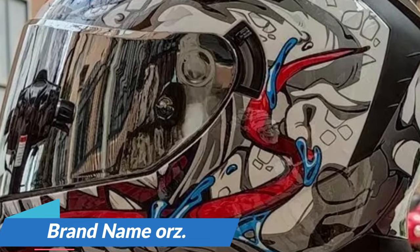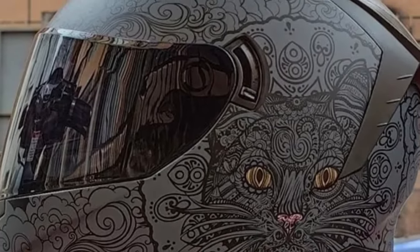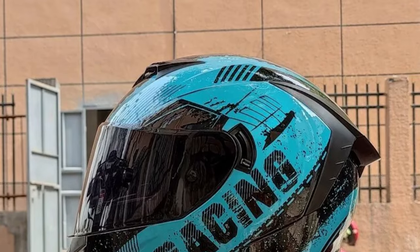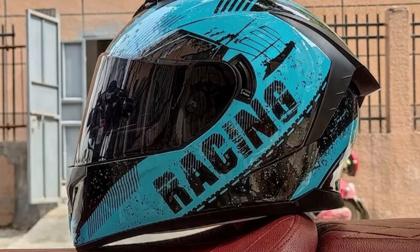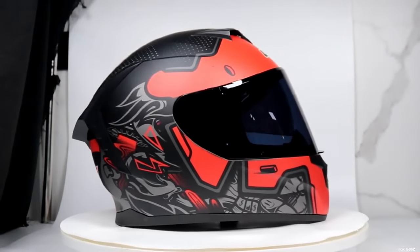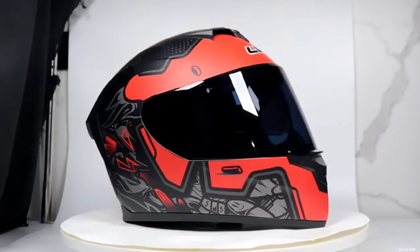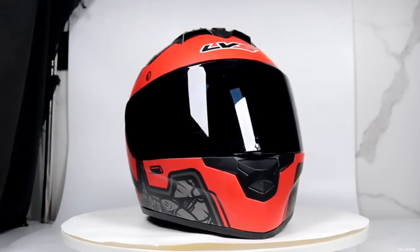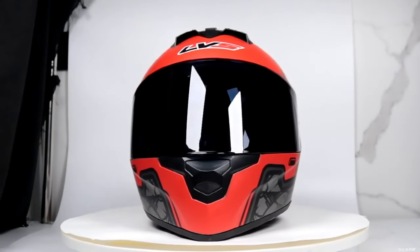Brand name Oars. Modular helmets, often referred to as Casco Moto Modular or Kappa seats, offer versatility and convenience. These helmets feature a hinged visor that can be raised, transforming them from a full-face helmet to an open-face style in seconds. This adaptability is perfect for riders who enjoy the freedom of an open-face experience or the extra protection of a full-face design when needed.